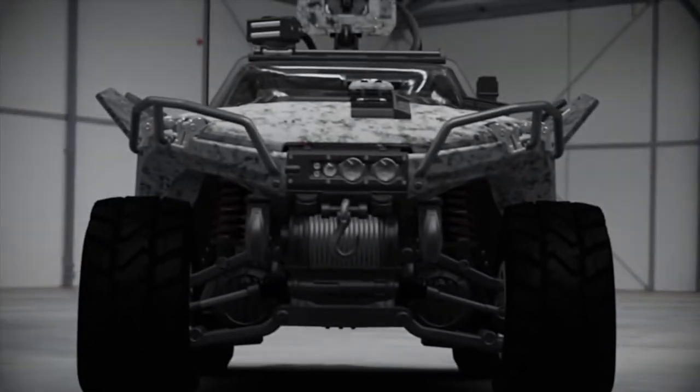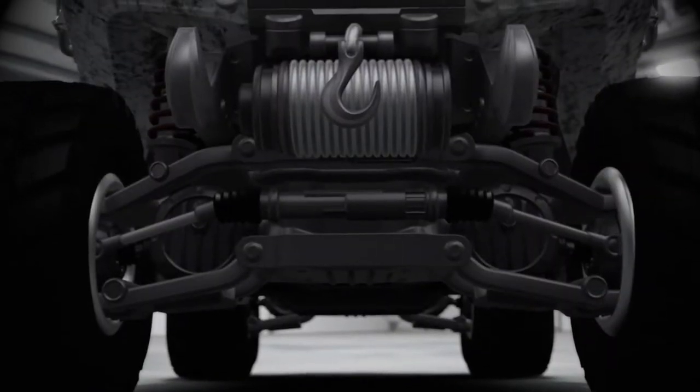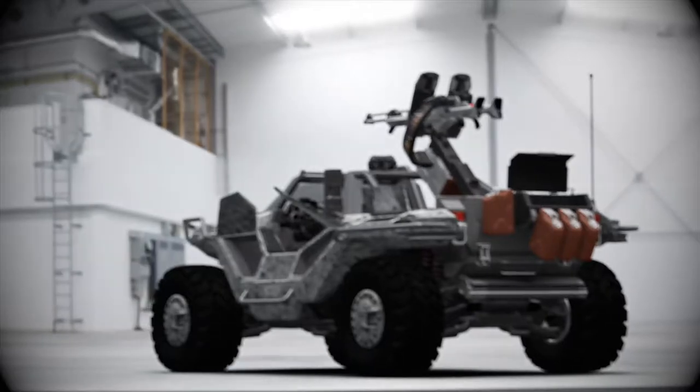The Warthog's independent swing-arm suspension is tuned for relatively low speeds and, depending on the vehicle's loadout, for hard braking, high g-forces, and variable centers of gravity.